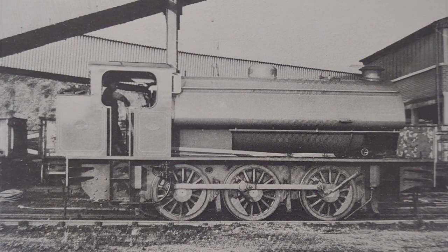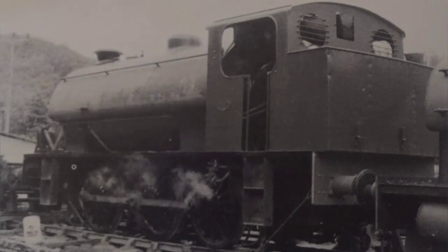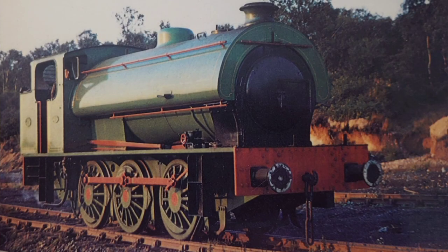Wilbur worked in collieries from the date he was built to the date he was withdrawn. He was initially stationed at Rawnsley in 1953 but moved to Chasetown later that year. In 1961 or 1962 he moved to West Cannock number 5 colliery in Hednesford in Staffordshire, where he wore a lined green livery and was number 4.